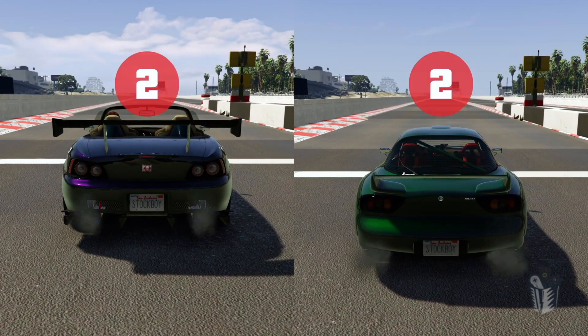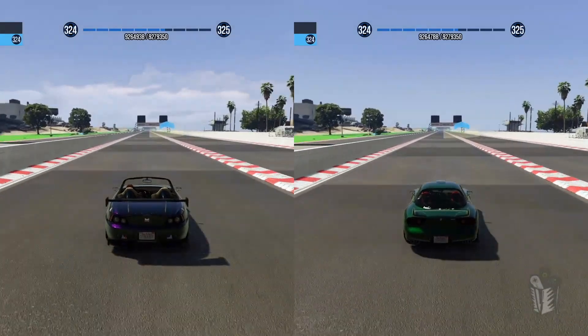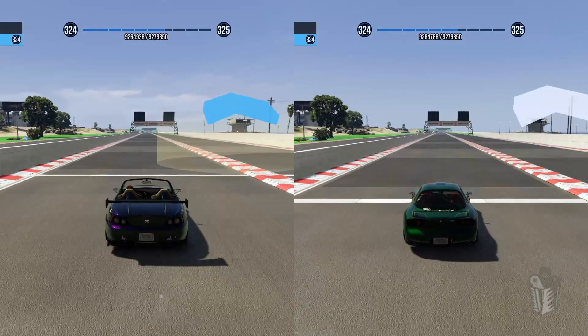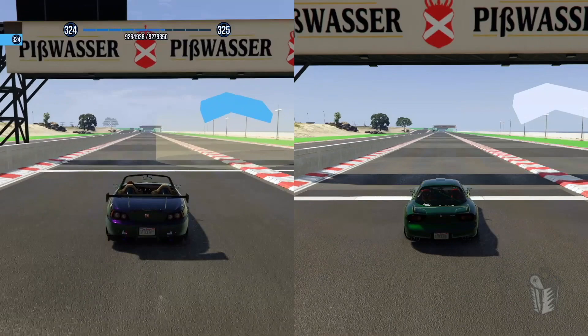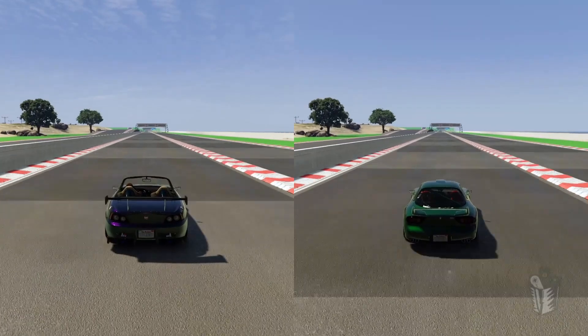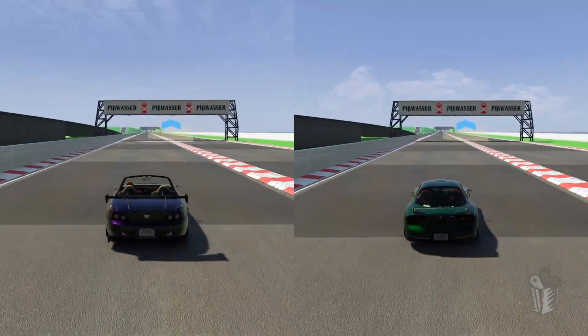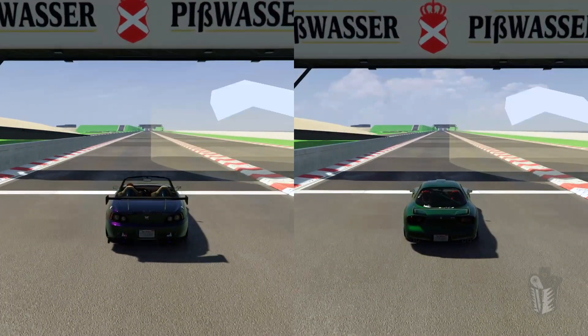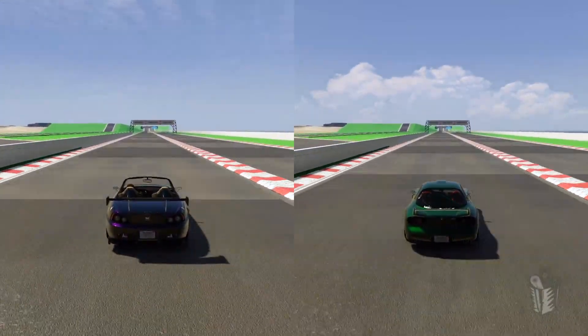We're going to pit the two rear-wheel-drive sports cars against each other — the RT3000 on the left and the ZR350 on the right. Going to an eighth mile first: the ZR350 has an advantage so far, and it holds it. Can the RT3000 catch up at the quarter mile marker? It's got power but can't quite get there, though it is closing the gap. We're going to go all the way to the half mile to see if it can close it.